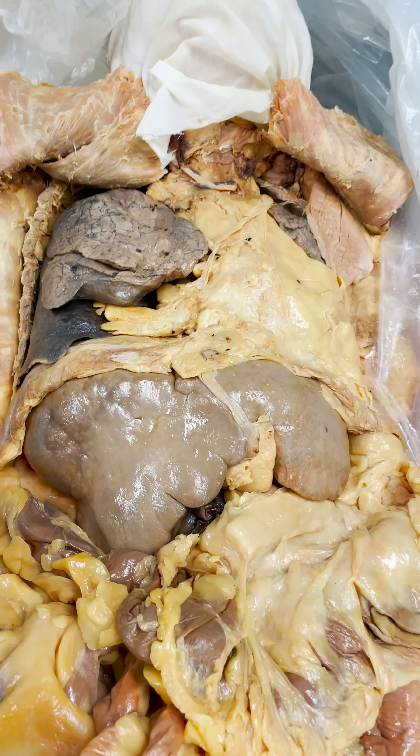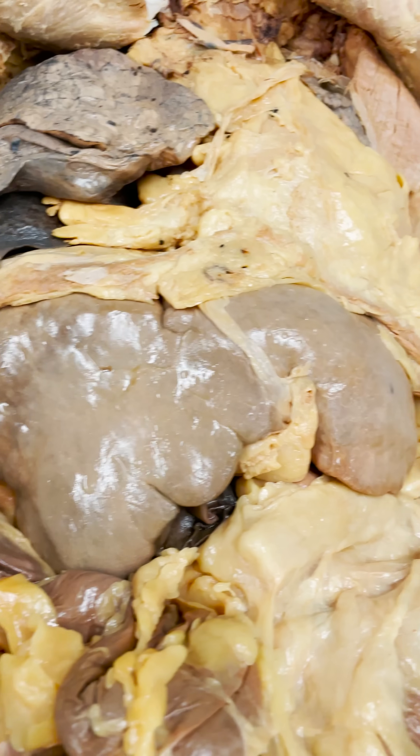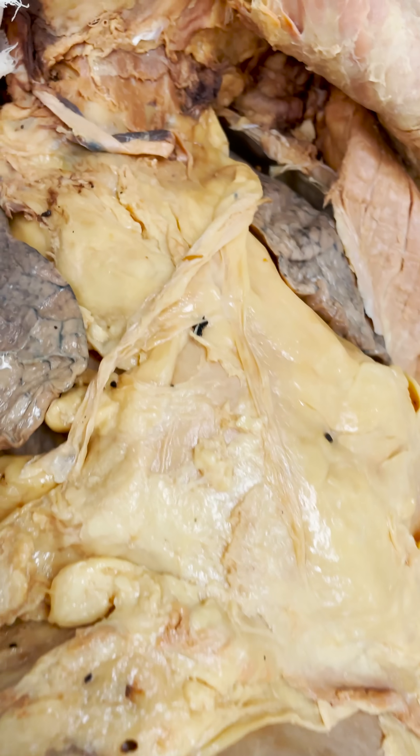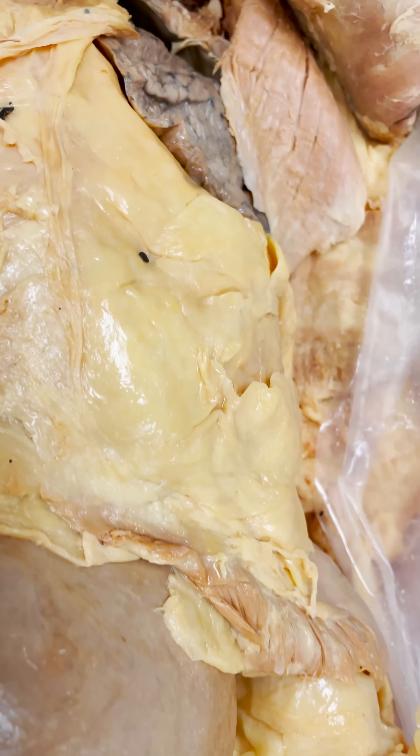Okay everyone, we're about to get very up close and personal with a high amount of visceral fat. You have been warned. Now some of you who've been following us for a while have probably seen parts of this body before, but I'm really gonna get close so you can see the high amount of visceral fat here.